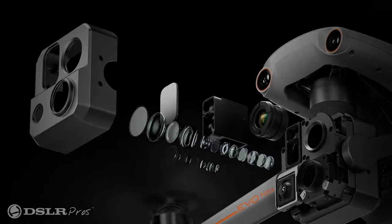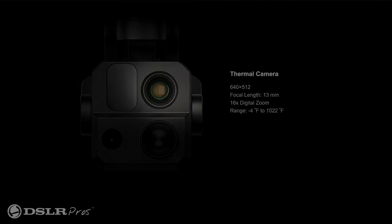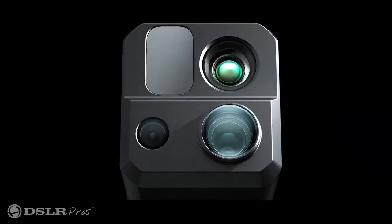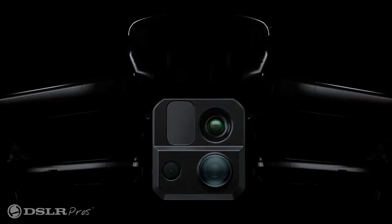The payload consists of four elements: a wide-angle camera, a telephoto zoom camera, an infrared camera, and a laser rangefinder. The 48 megapixel 1/3 CMOS sensor wide-angle camera offers excellent resolution for mapping with its 85-degree field of view and high resolution.